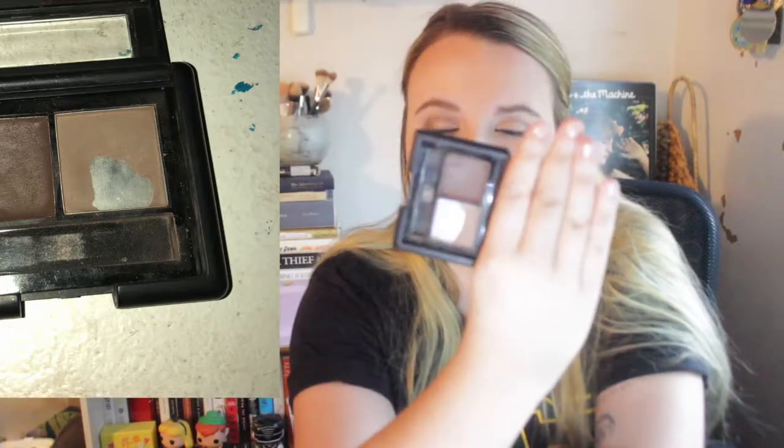Next is the ELF Eyebrow Kit in Light Brown. I'm only working on the powder shade. I make steady progress with this product. I've stated multiple times I'm not worried about my eyebrow collection — I just wanted to get more use out of it.